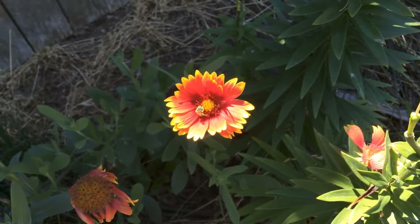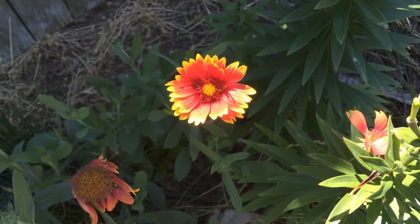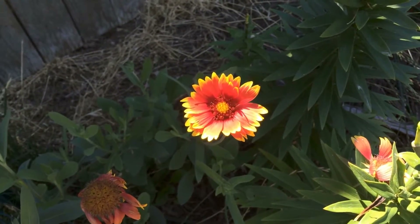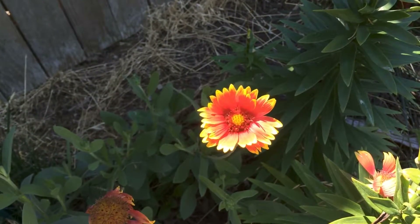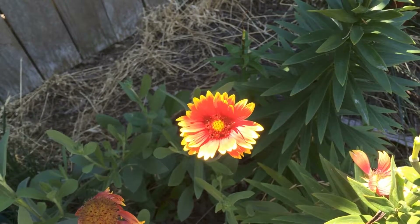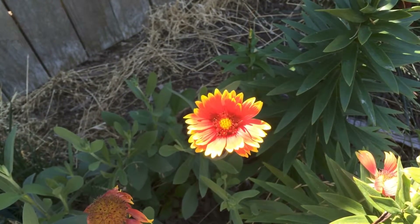Hello everyone, Plant Assassin here. Today I want to talk to you about blanket flowers. You can see here a local bee was just getting the pollen off of one. Blanket flowers are part of the sunflower family and they are very drought tolerant, and they attract a lot of pollinators.